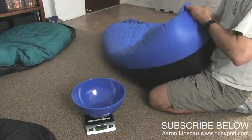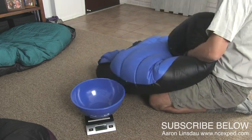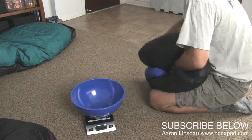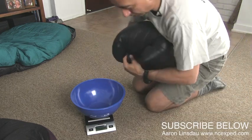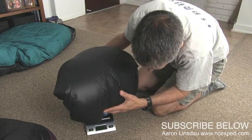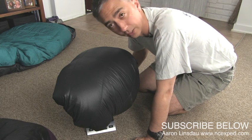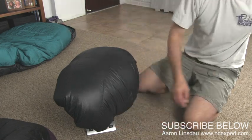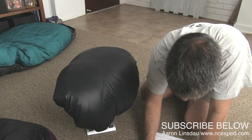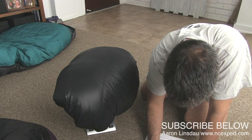Now the Antelope — I'm going to have to mush it even more to fit on the scale. You can see how compressed these bags can become. Two pounds, 13 ounces. So a substantial difference there: the Megalite was one pound nine ounces, and this is two pounds, 13 ounces.